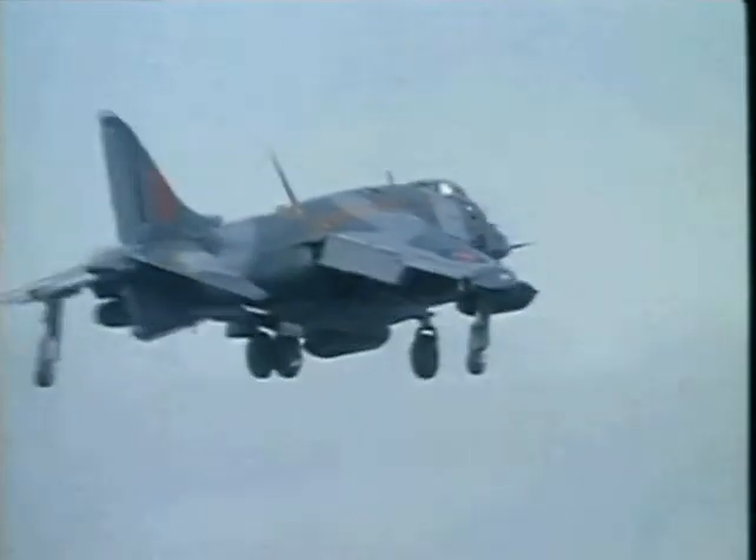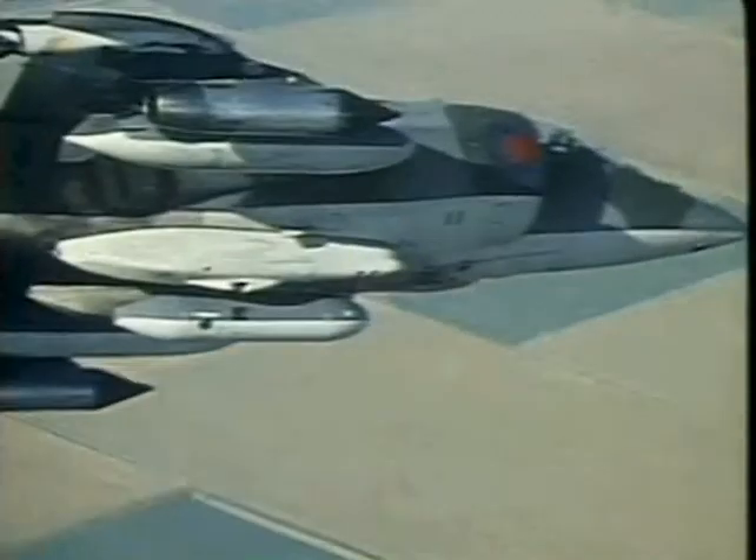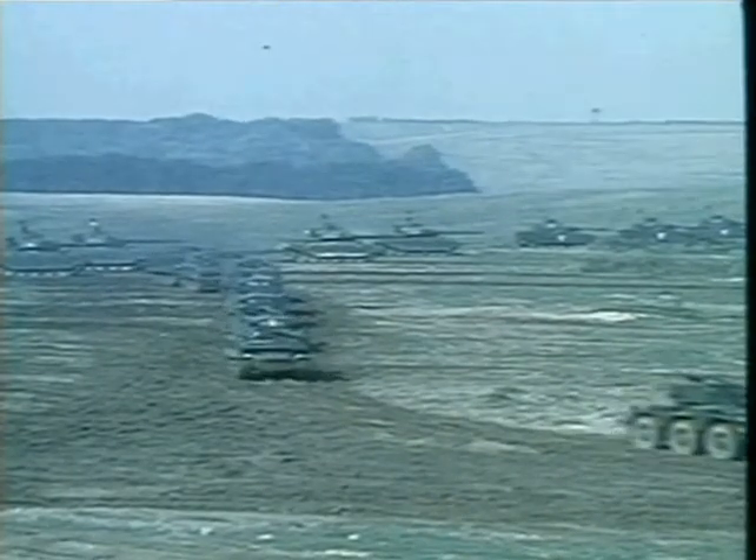Another model that resulted from a lucky accident was the original Harrier. This aircraft had been designed as the P-1127 demonstrator, with VTOL, or vertical take-off and landing capability, provided by the forward thrust vectoring nozzles of the Pegasus engine.